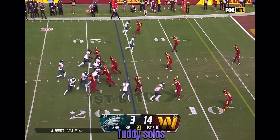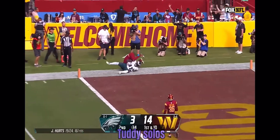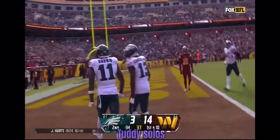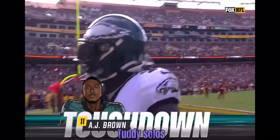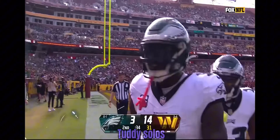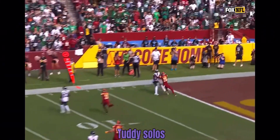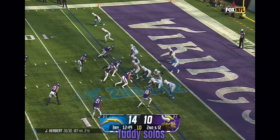40 seconds to go, Hurts firing for the end zone and a one-handed attempt — oh my goodness — A.J. Brown with an amazing touchdown! Went up and scooped it. I thought he was going to throw the flat right here to Zaccheaus.